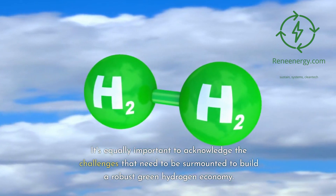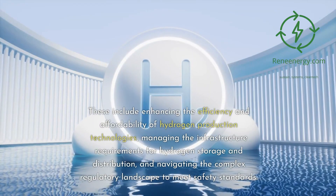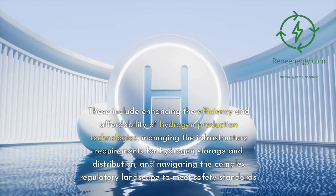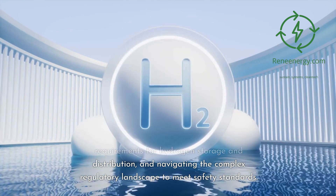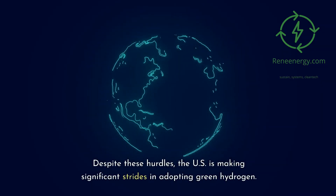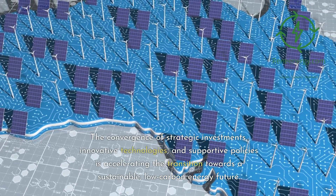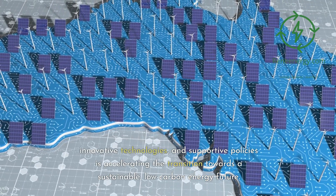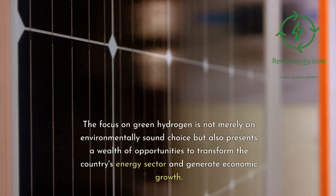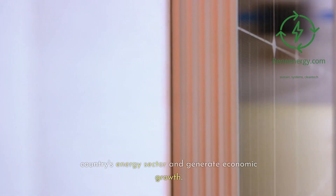It's equally important to acknowledge the challenges that need to be surmounted to build a robust green hydrogen economy. These include enhancing the efficiency and affordability of hydrogen production technologies, managing the infrastructure requirements for hydrogen storage and distribution, and navigating the complex regulatory landscape to meet safety standards. Despite these hurdles, the U.S. is making significant strides, with the convergence of strategic investments, innovative technologies, and supportive policies accelerating the transition. The focus on green hydrogen also presents a wealth of opportunities to transform the country's energy sector and generate economic growth.